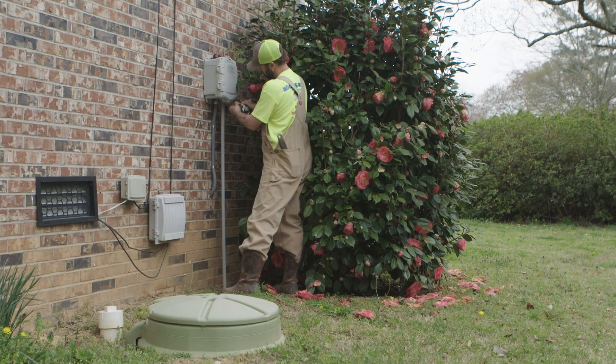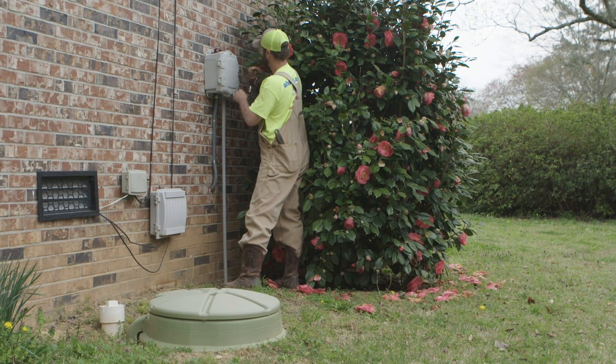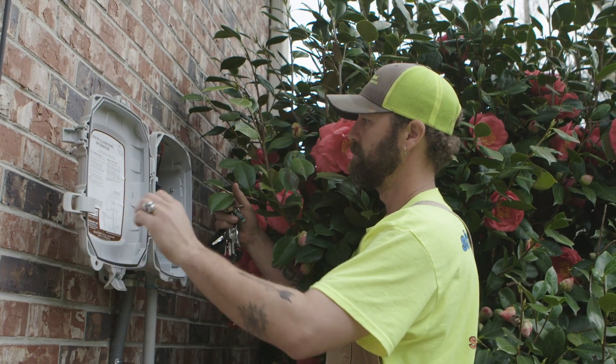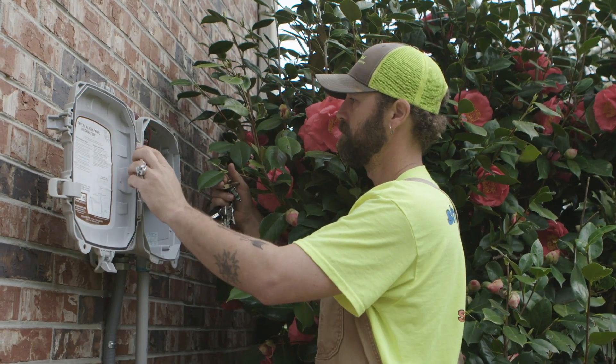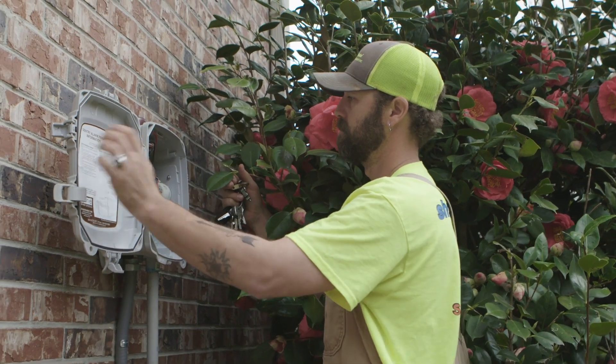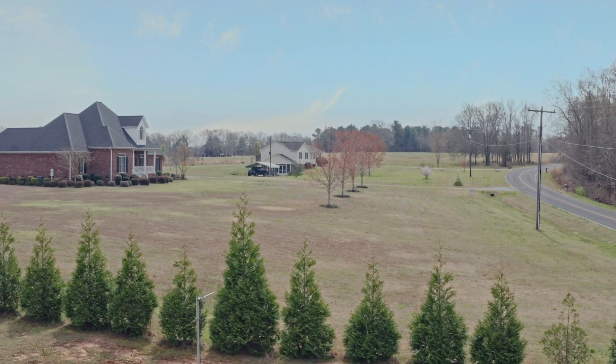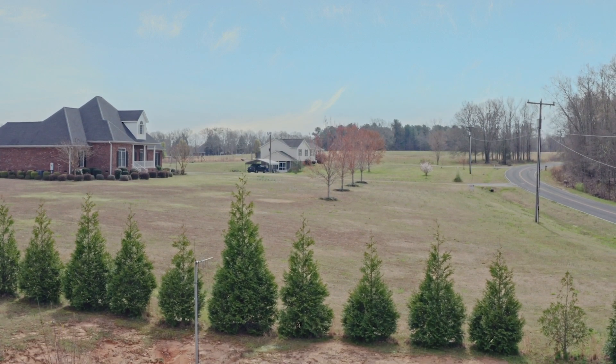The pump itself, we maintain it. We run the line from the house to what we call the main line. And the biggest line we've got for those 33 pumps, I believe it's two inches, and that's taking care of about 38 houses.